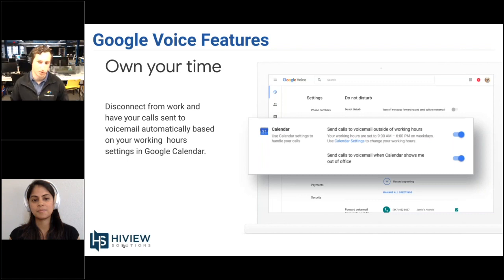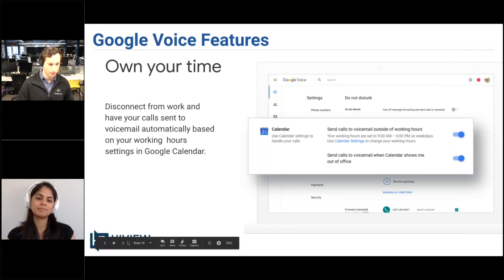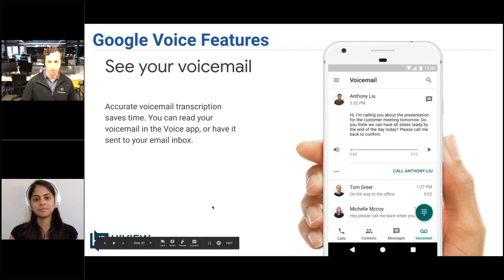Own your own time. Many of you use the feature within Google Calendar where you set working hours. You can actually have this tied to Google Voice for G Suite, which will automatically send calls to voicemail after working hours or if you have an out-of-office block on your calendar. Voice transcription: Google leverages Google Cloud Platform technology to provide transcriptions of all voice messages, displayed conveniently through the Google Voice for G Suite mobile application. You can also have a copy of those sent to your inbox if you prefer receiving everything over email.